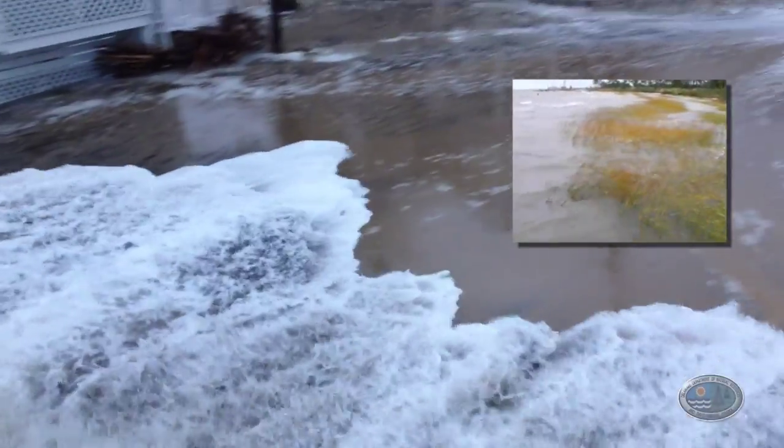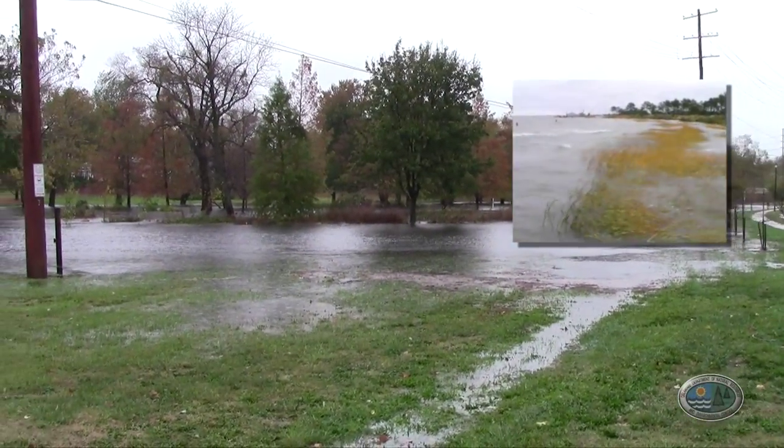When you have a wetland and waves come in from a storm, the energy is absorbed — this diminishes the storm surge. It stops sediment erosion from the coast and reduces flooding, which means there's less damage to property and human well-being and safety.